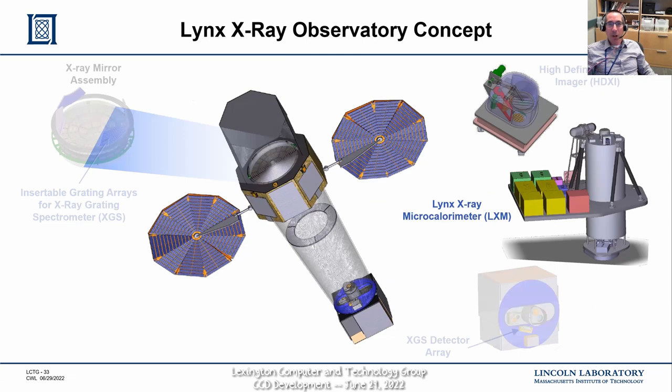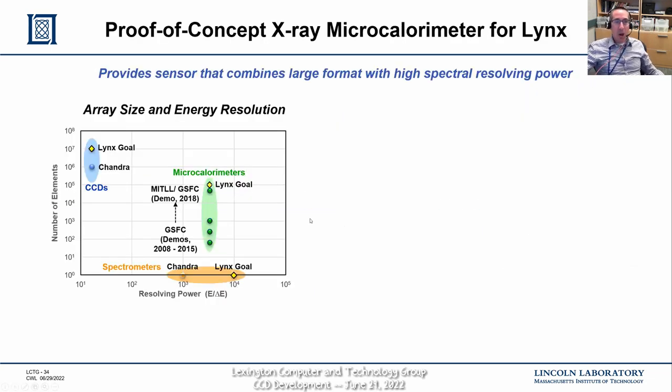I'll end with something completely out of left field that I just think is super cool — an example where we're trying to disrupt ourselves and put CCDs out of business. This is by building detectors not based on semiconductors but on superconductors. The particular instrument we have in mind is the Lynx X-ray microcalorimeter. A CCD can measure the energy of an X-ray as well as image it at the same time, with a resolving power — the ability to discriminate energy — on the order of about 20 for Chandra and our CCDs being built for Lynx. This is inherent to the semiconductor material.